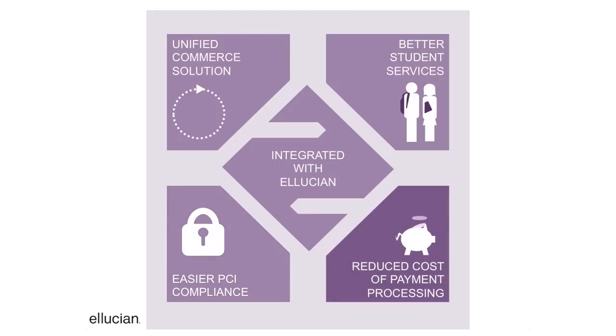It saves you money via cost-efficient payment processing. And it's fully integrated with the Ellucian suite, so it's reliable and easy to use.